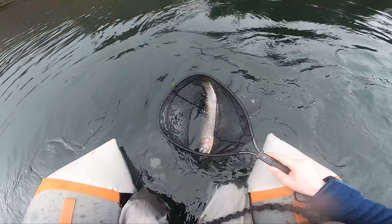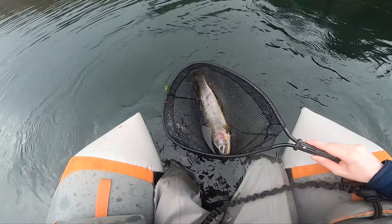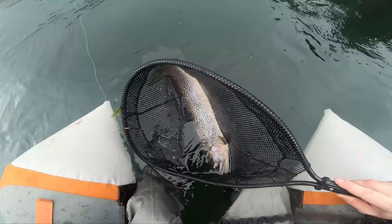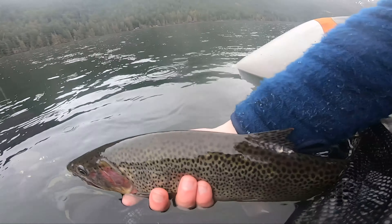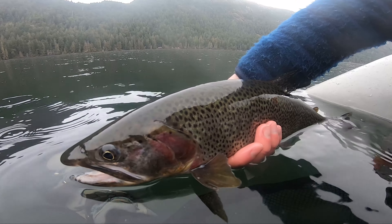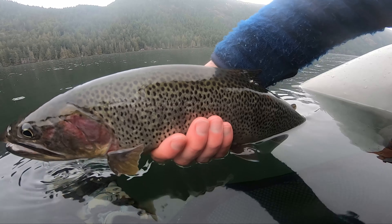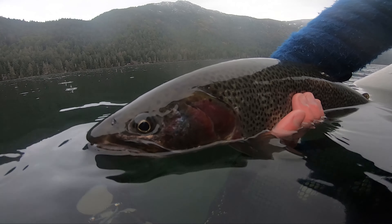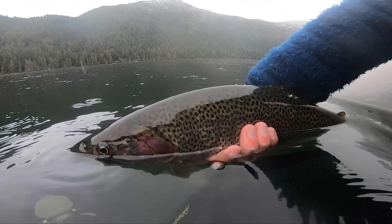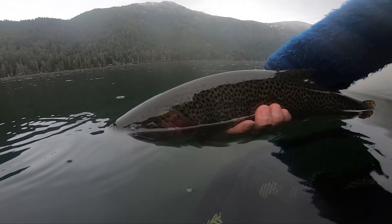That's a beauty right there. That's a 20-inch cutty all day to start off the day — just unbelievable, gorgeous colors as well. That is just what you call a gorgeous cutthroat trout. I'm not going to measure this guy, but he is every bit of 20 inches, no doubt in my mind. All right, buddy.